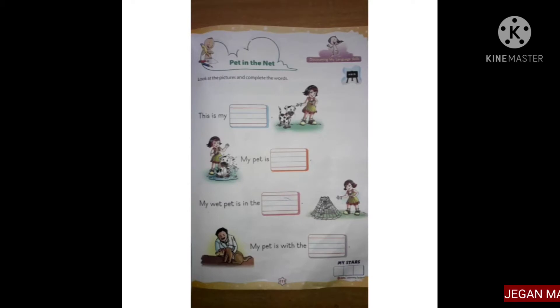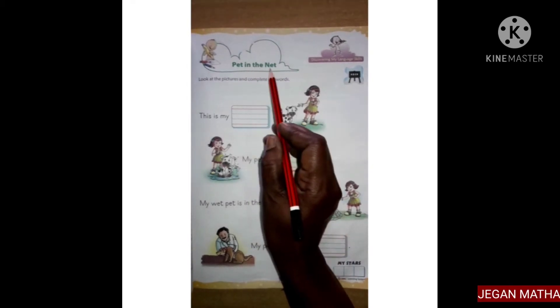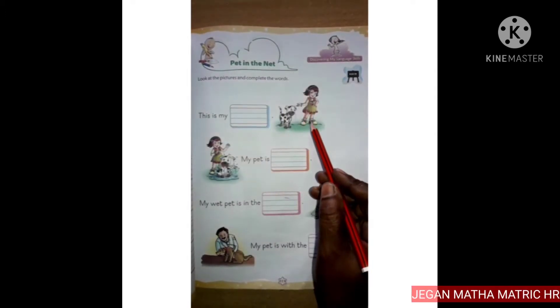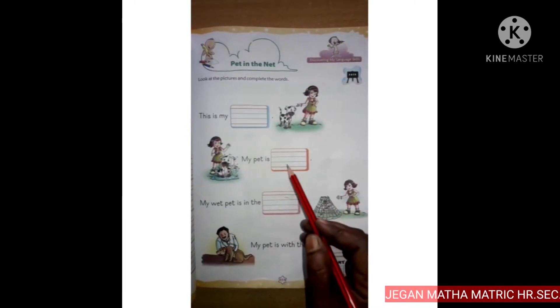Children, now let's do the book exercise, Pet in the Net, page number 111. Look at the pictures and complete the words.